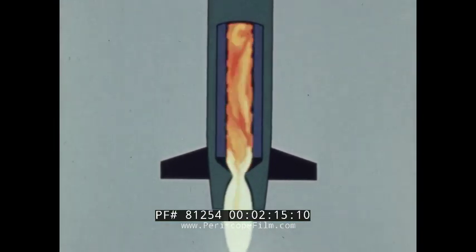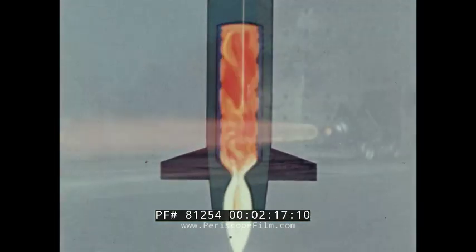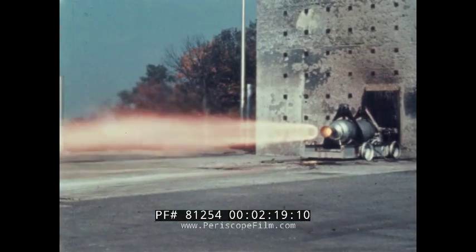Its combustion chamber is a hole down the center. Whatever the type, the rocket motor provides the push that makes a missile go.